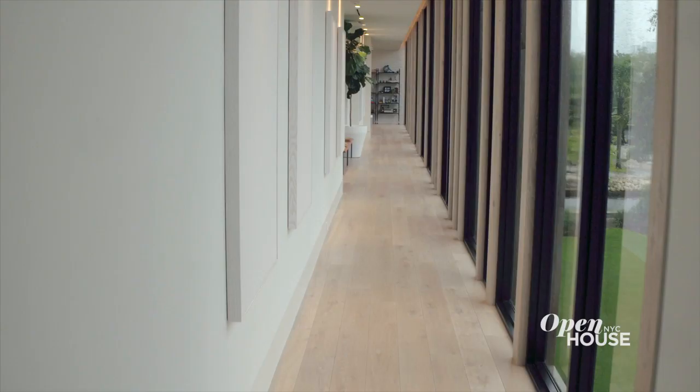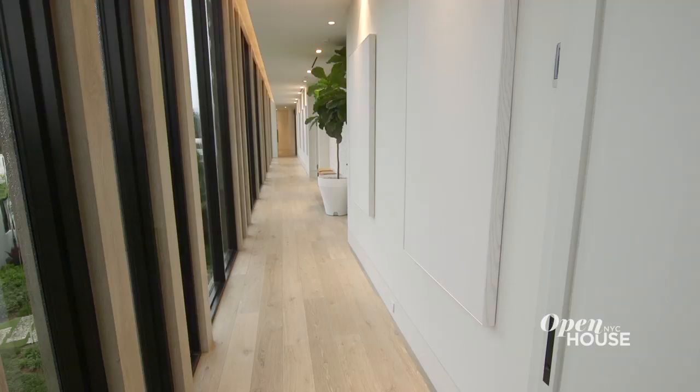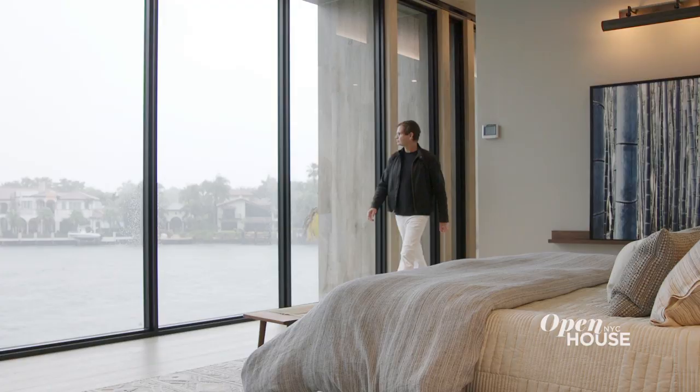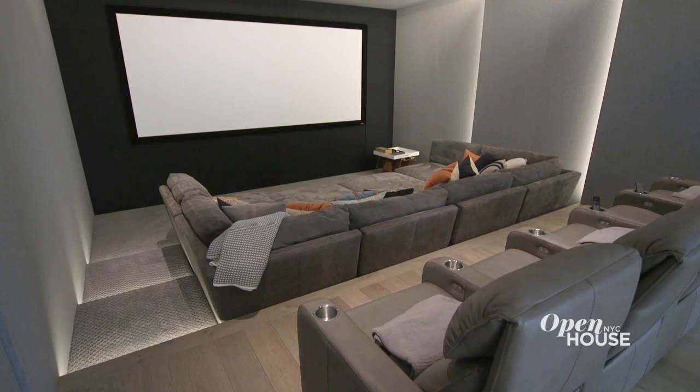Transitional spaces are super important in this house and we put a lot of thought into what those spaces would be like. This house has some really unique long corridors that connect the spaces. On the second floor, it links the master bedroom with the two kids' bedrooms and the home office at the end.